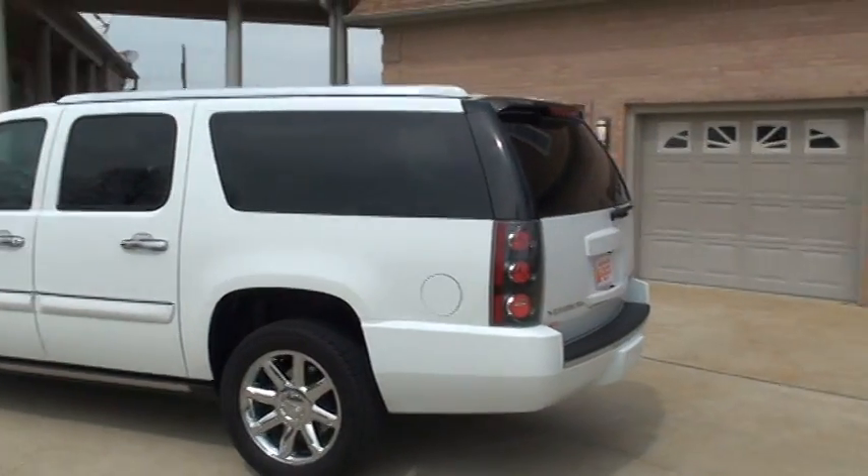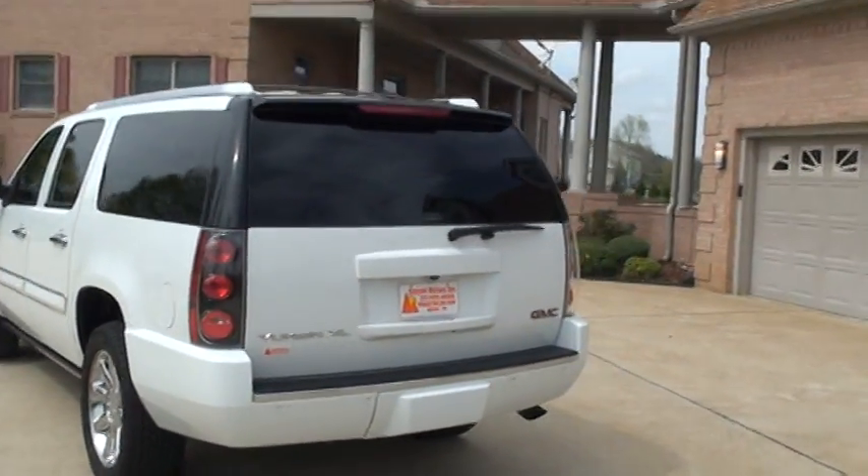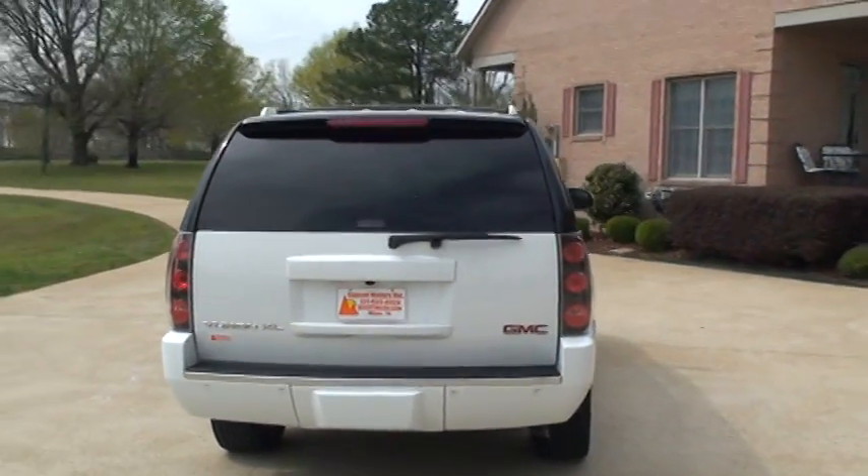You get the 20-inch chrome wheels with new tires. It's white on black. Got the backup sensors, backup camera, tow package. This is the all-wheel drive.